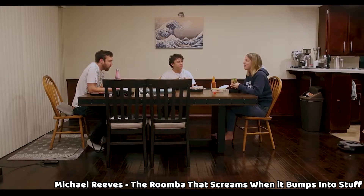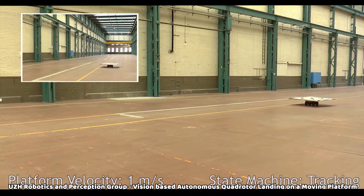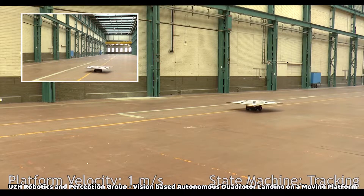Nice. Now back to the video. Me and five more teammates were given a little bit more than four months to create a fully autonomous drone. More precisely, the drone was supposed to explore a room, find a moving landing platform, and land on it all by itself.